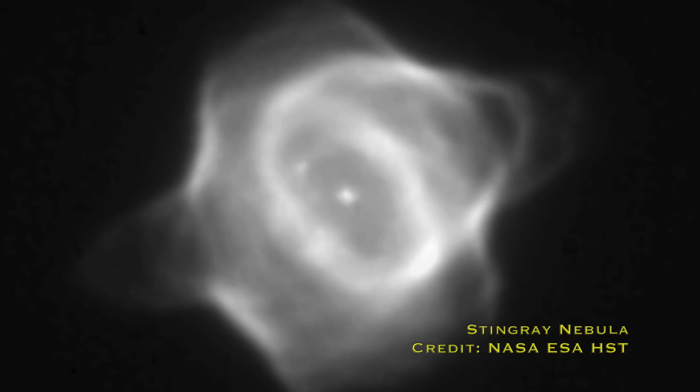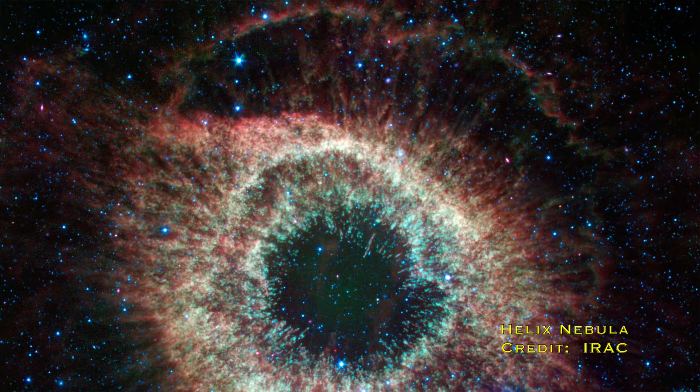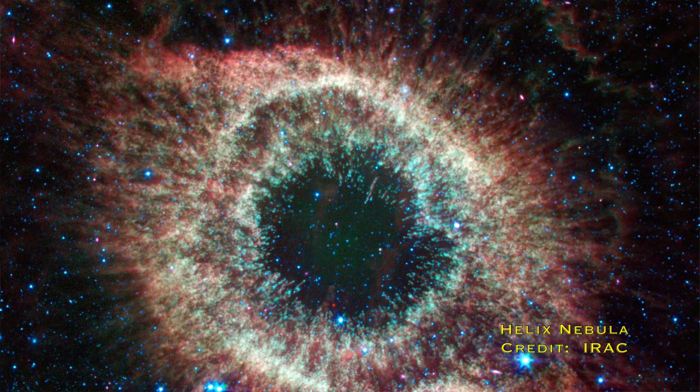And a planetary nebula, despite the name, has absolutely nothing to do with planets. It's a bit of a misnomer from astronomical history, when they were first observed back in sort of the 1800s. They were mostly round and they had kind of rings, so people thought they looked like a planet. And so they got dubbed planetary nebula.